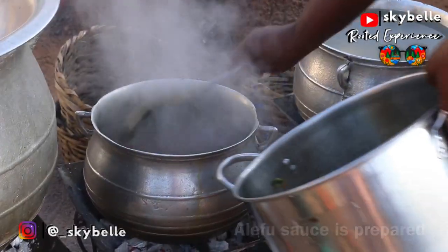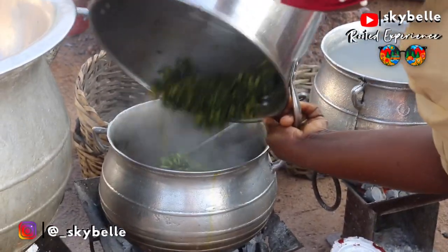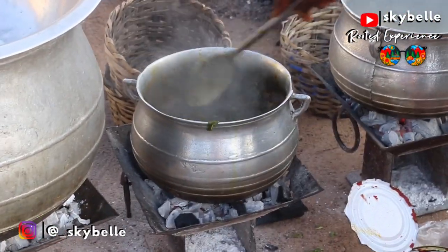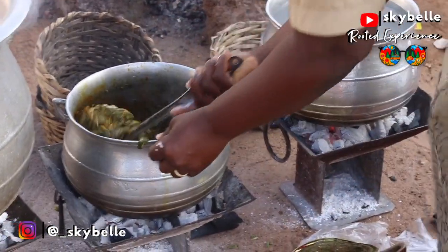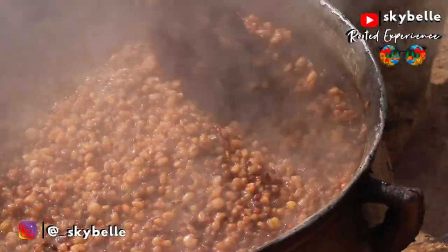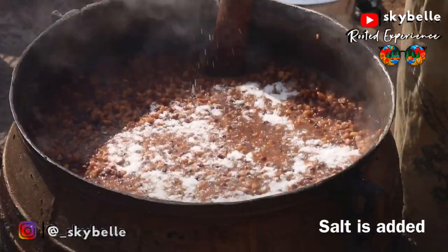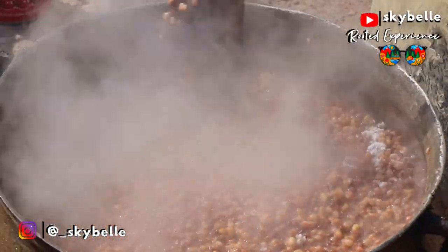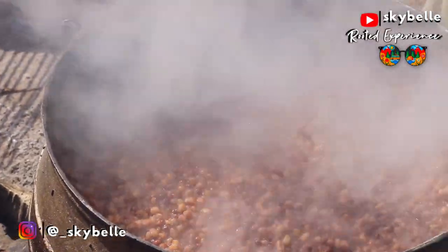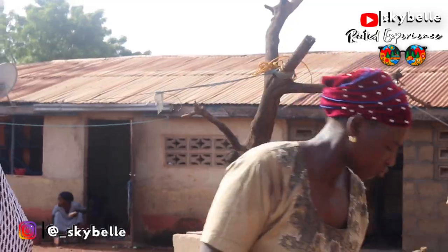I must commend the women of the Dagbani culture because, as an onlooker, it seems like they are the backbone that holds the family together. Whilst everyone in the village is extremely hardworking, it seems almost as if the women are the main breadwinners and hustlers in the village — though the men also have their roles that they play.